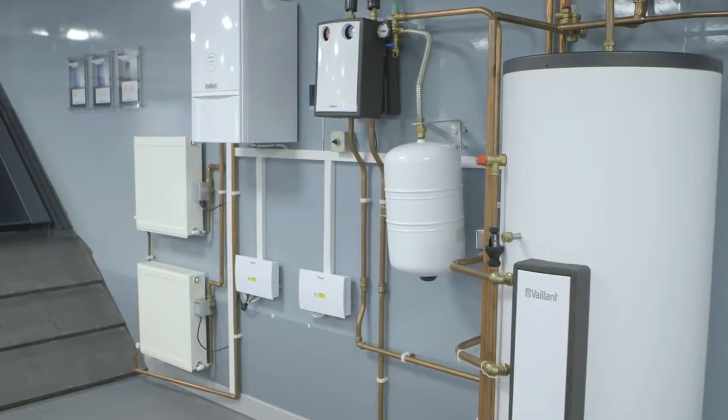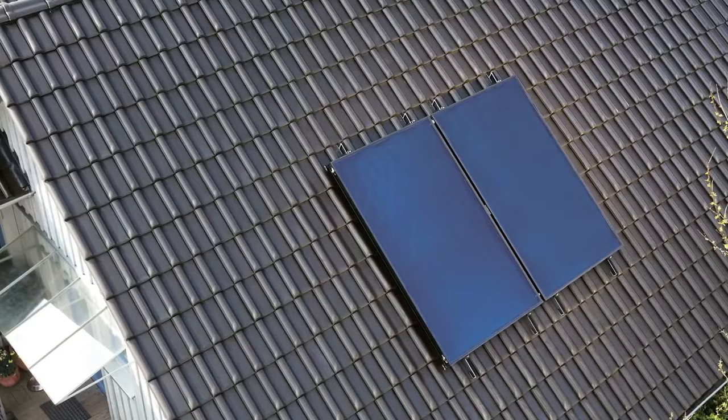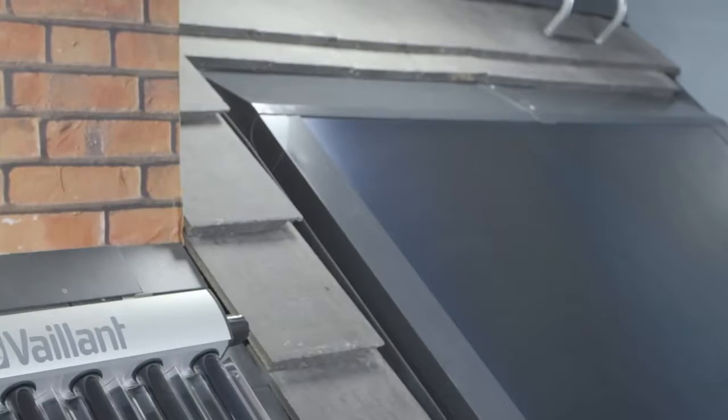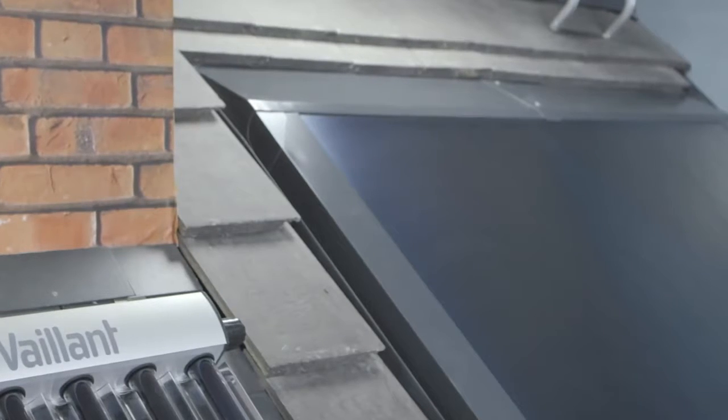There's also a full range of compatible cylinders and controls. And whether you install vertically or horizontally, on a flat or sloping roof, the Orotherm is a brilliantly inventive way to do a very simple thing — cut your fuel bills.